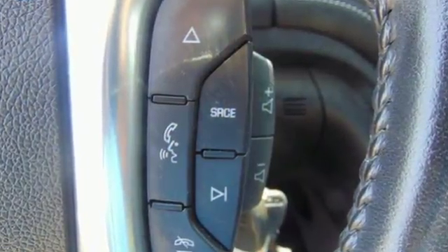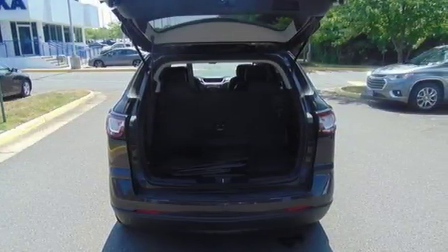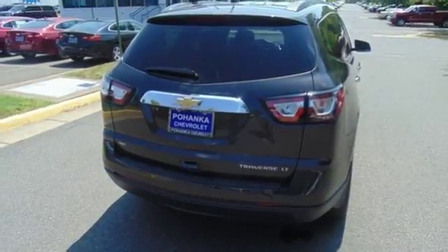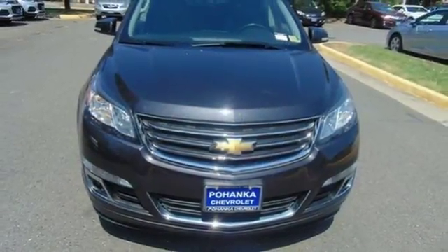What others have as options, like keyless entry and steering wheel audio controls, are standard on this Traverse. You're also well-protected with StabiliTrak and multiple airbags, plus you'll love the impression of its athletic hood design and striking good looks. Blaze a new trail in this Traverse today.